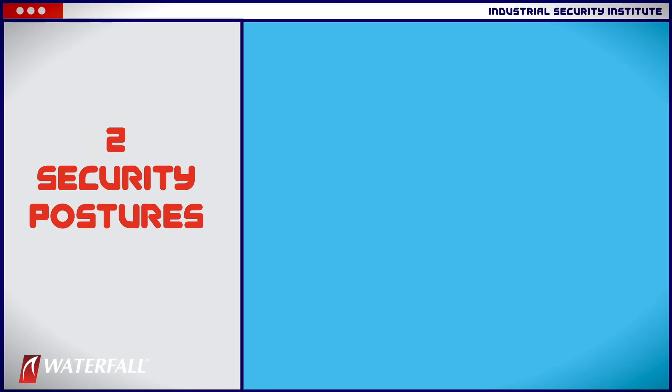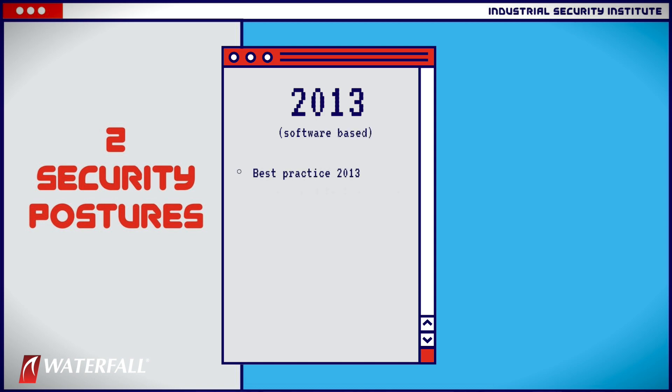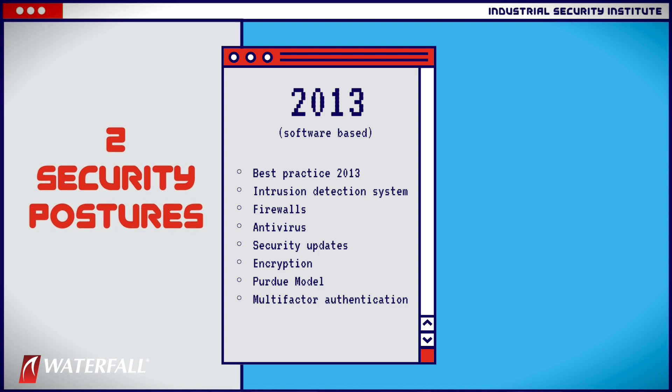One security posture is vintage 2013 classic software-based security — sort of one of everything: intrusion detection systems, layers of firewalls, antivirus systems, security updates, encryption — classic software security from that generation of advice.